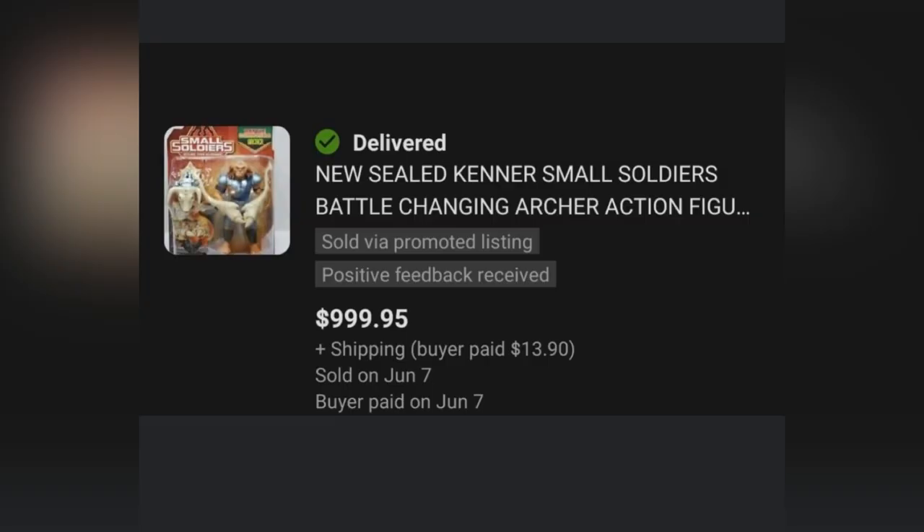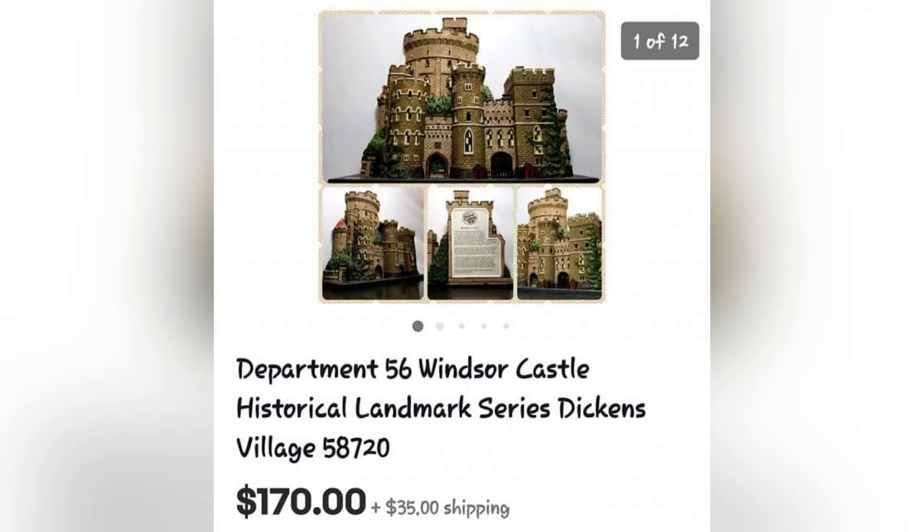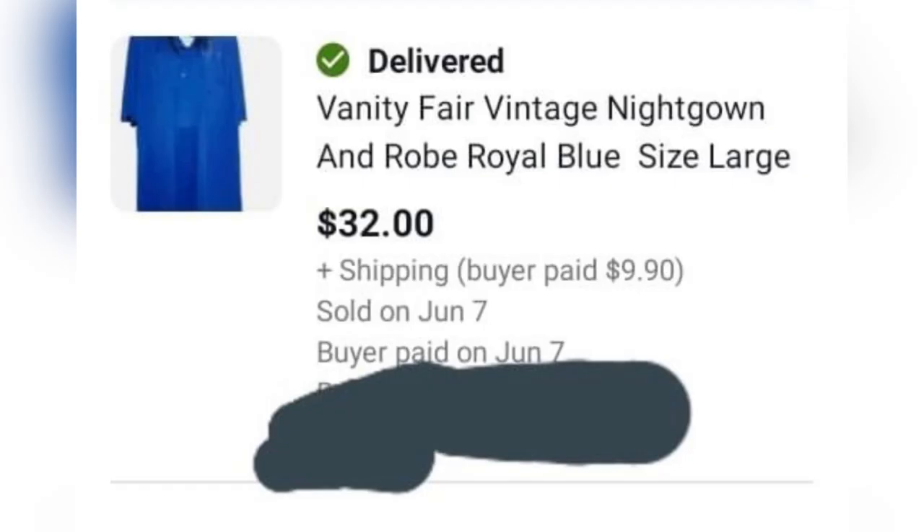This Kenner Small Soldiers Battle Changing Archer Action Figure sold for $999.95 — it was picked up on Facebook Marketplace for $7.50. The next item is this Department 56 Castle. Department 56 can definitely be a Bolo item. This was purchased at the Goodwill for $1.99, and it sold within two hours of posting for $170. The next item is this Vanity Fair Nightgown — vintage lingerie can definitely be a Bolo.